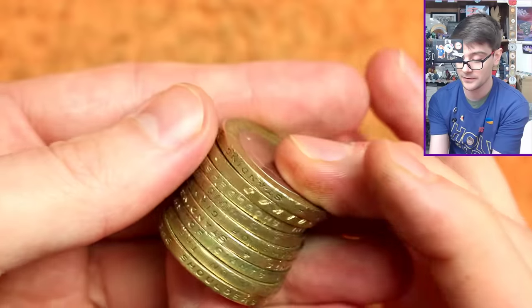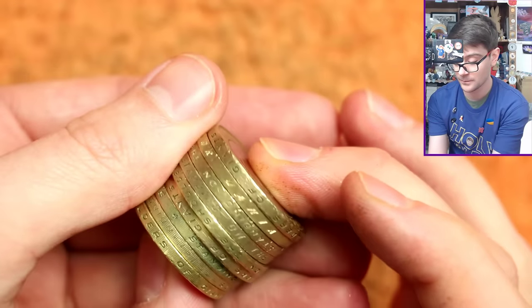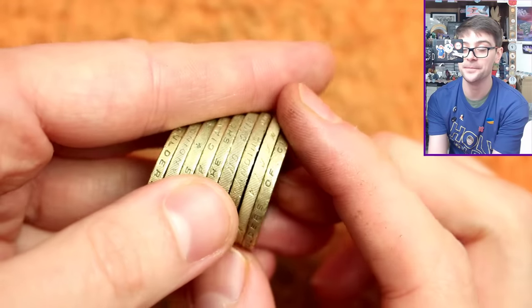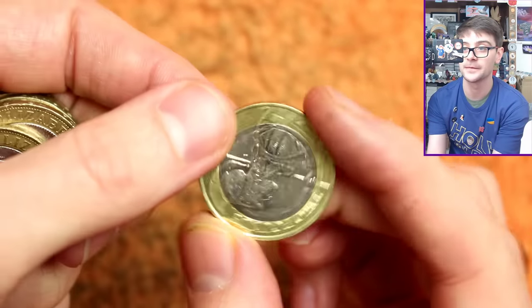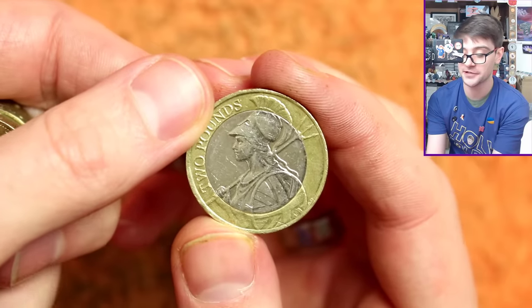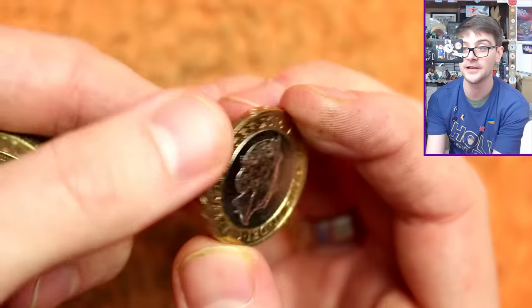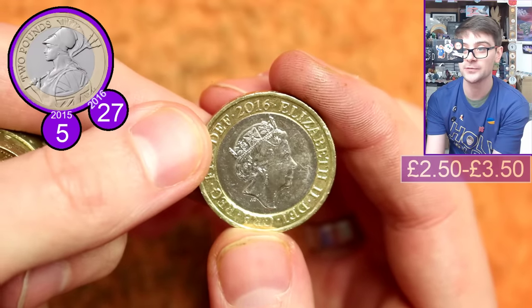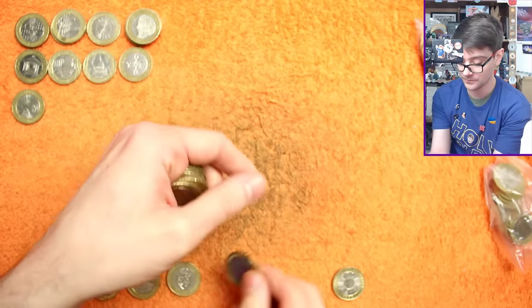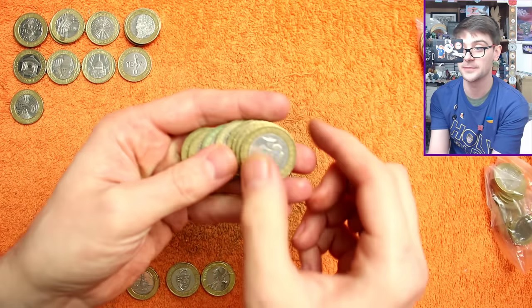Second from bottom — what does that say? It's Latin, so this will be the Britannia. There we go, nice and shiny — became the definitive standard design on our two-pound coins in 2015. 2016 is the year this one's dated, so not the rarest of the circulating years, but still a nice find. I'm amazed at how few 2015 Britannias I found throughout completing this book.